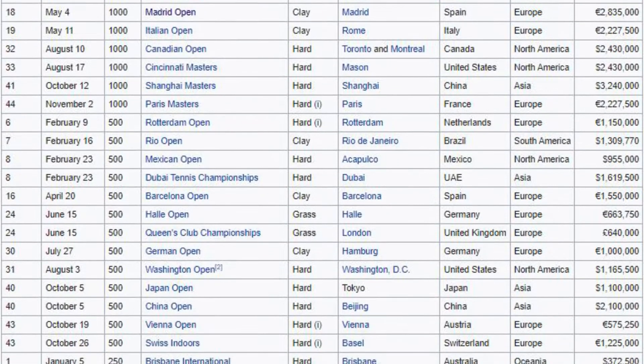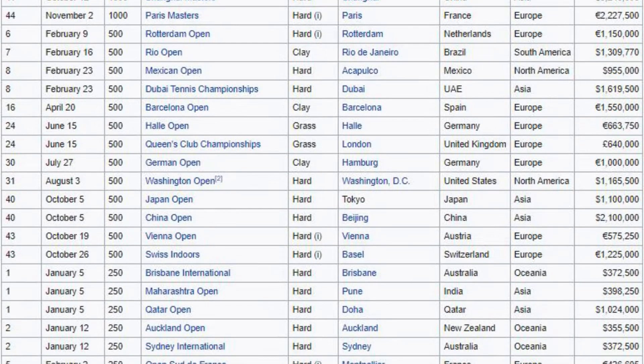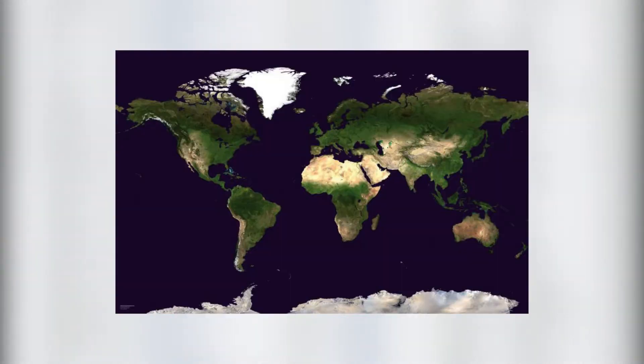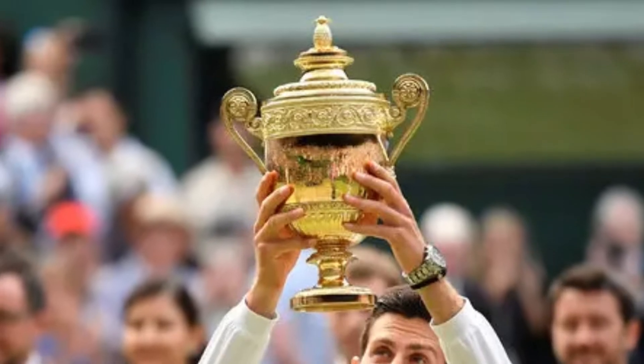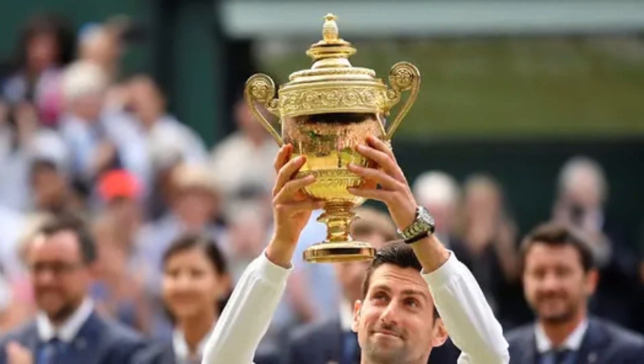There are about 66 tournaments that take place on the ATP main tour every year, all of which vary in location, surface, history, prize money, and points. The most defining piece of a good tournament, however, is the trophy.